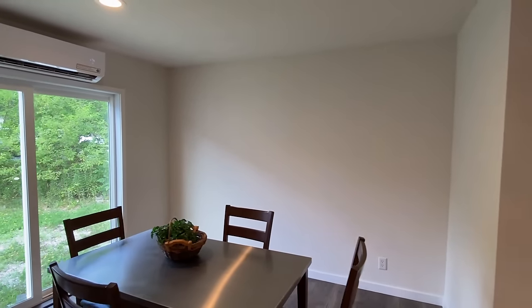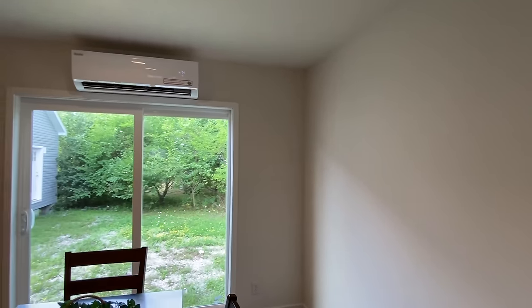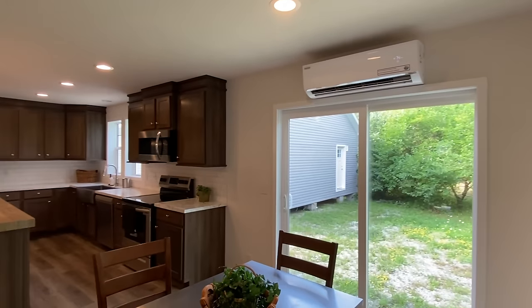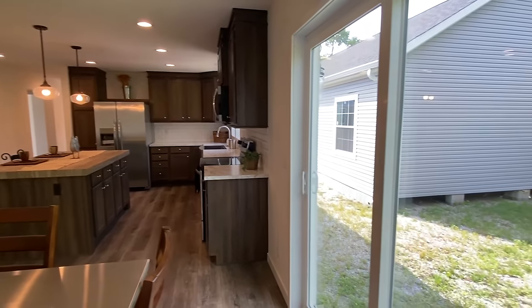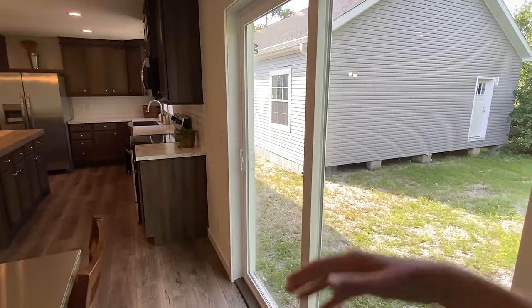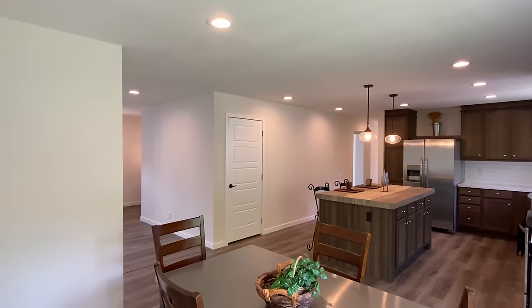There's the mini split, which is very nice — the show model keeps them real nice and cool in these summer months, which are very hot. Sliding glass doors — I mean, the perfect setup for a back porch on this one.